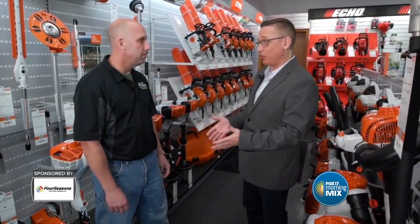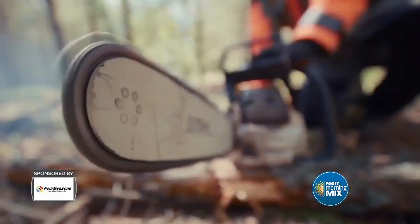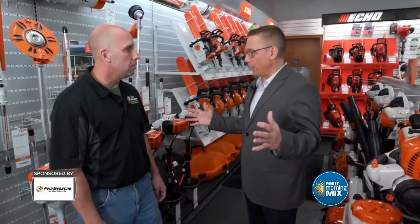Now is a great time to come to Four Seasons Yard and Sport — not only because of a big sale coming up, but after some bad weather. That tornado that came through over the summer — numerous ones, really — has meant a lot of cleanup for a lot of people. They have everything from large items like tractors with grapple attachments all the way down to chainsaws, leaf blowers, and pole pruners to clean up the yard debris the storms left behind.